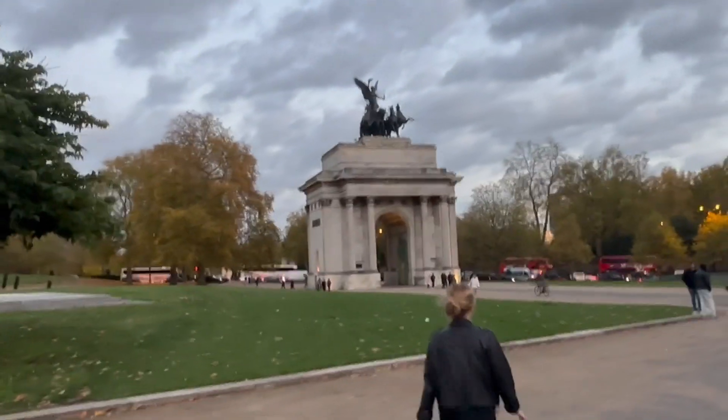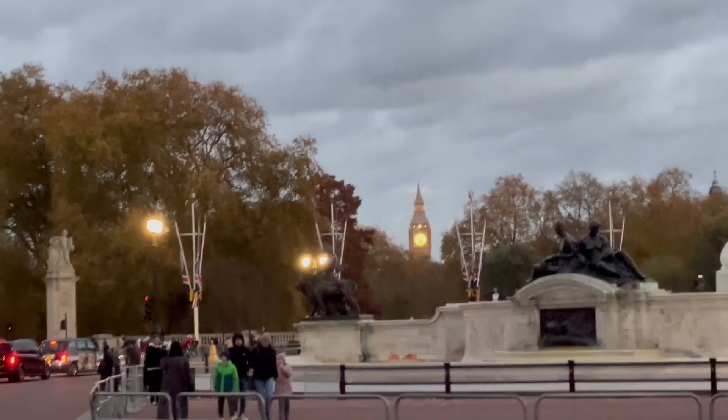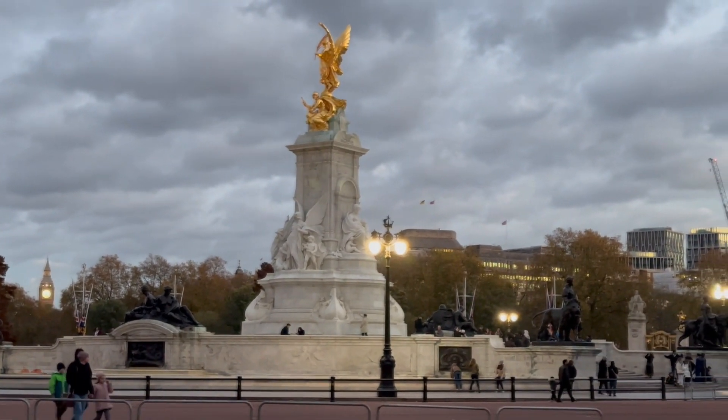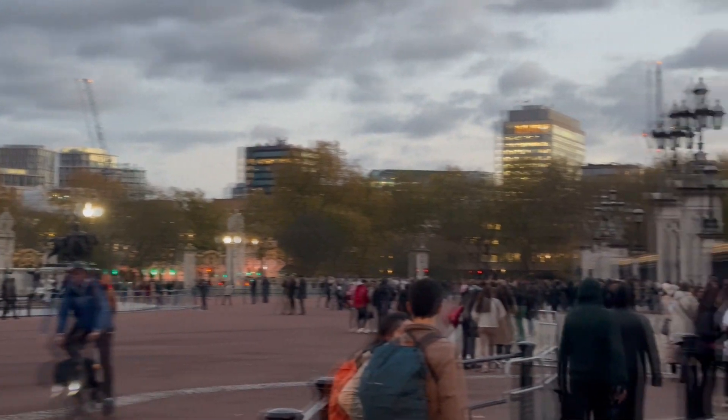This is called Wellington Arch, and here's me and Wellington Arch. You can see a pretty nice view of Big Ben and the Queen Victoria monument, and if I turn around...